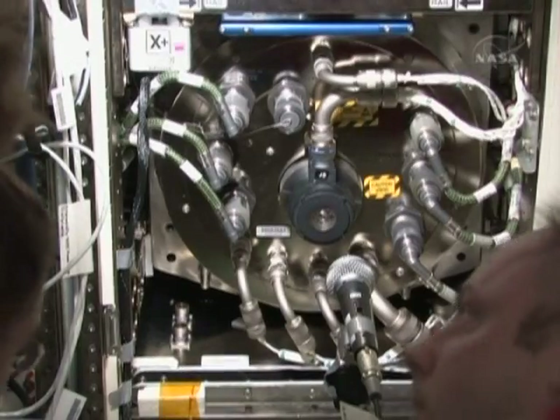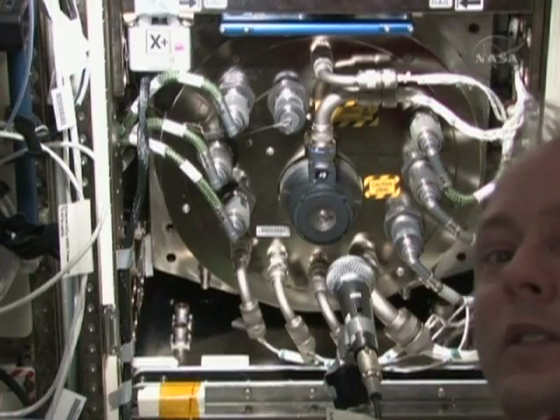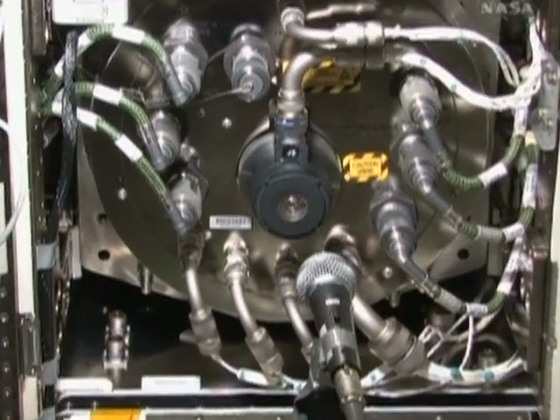The crew inside worked on the urine recycler. Part of that failed after it was installed on an earlier mission. Discovery brought up a new part — the distillation assembly — and installed it.